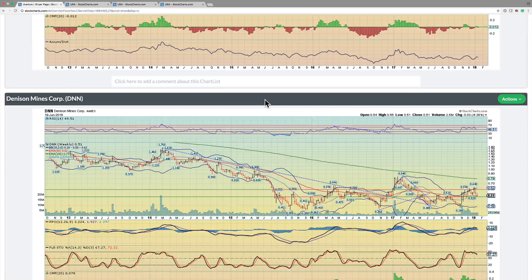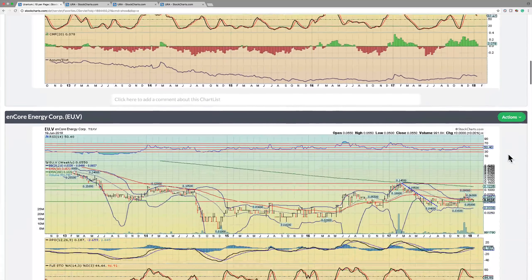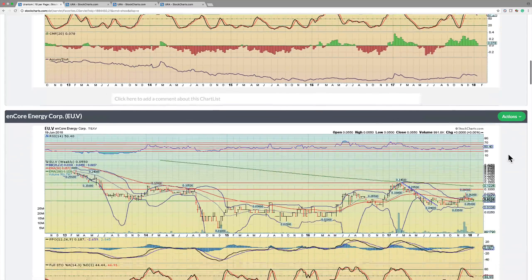Denison Mines, DNN — this looks a little bit weak right now, to be honest, because it's broken below the 50 on a weekly closing basis. Now, if it holds 50 cents here, I think it might recapture this and have a very strong week. But you don't want to see the 50 broken — there might be something going on with the company. So for our tastes, we're going to stay away.